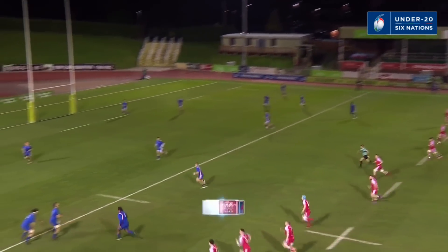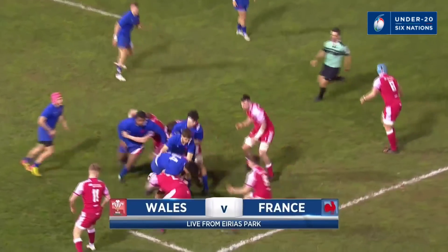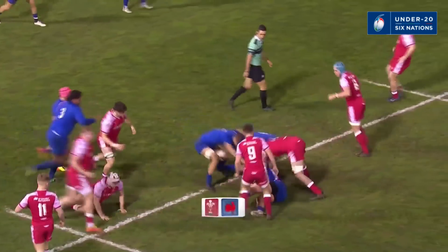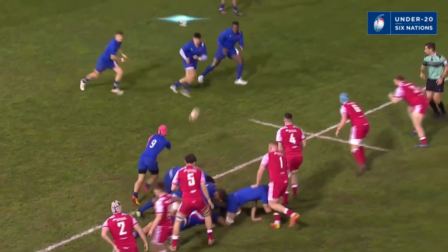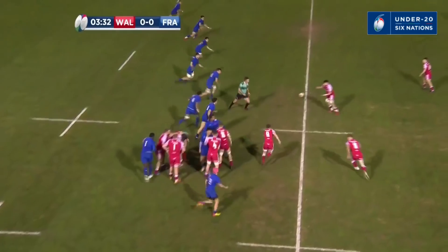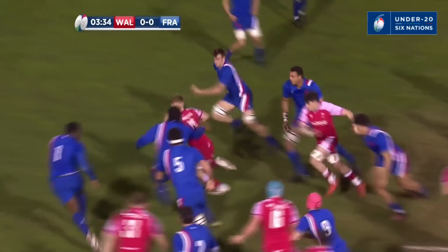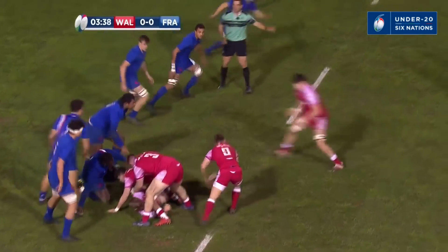Round four of the Under 20s Six Nations is underway. Jack Lloyd starts and pins the French side deep into their own half. Morgan Lloyd digs for it back on the angle, and it comes from one of the smallest players on the field in Harry Houston.